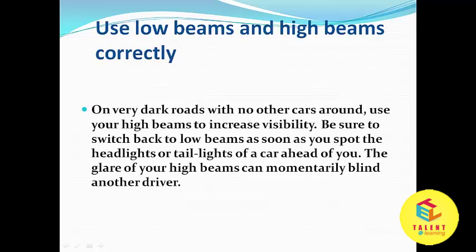Use low beams and high beams correctly. On very dark roads with no other cars around, use your high beams to increase visibility. Be sure to switch back to low beams as soon as you spot the headlights or tail lights of a car ahead of you. The glare of your high beams can momentarily blind another driver.